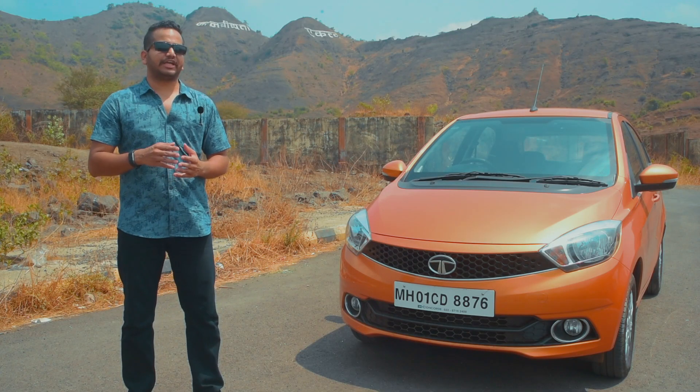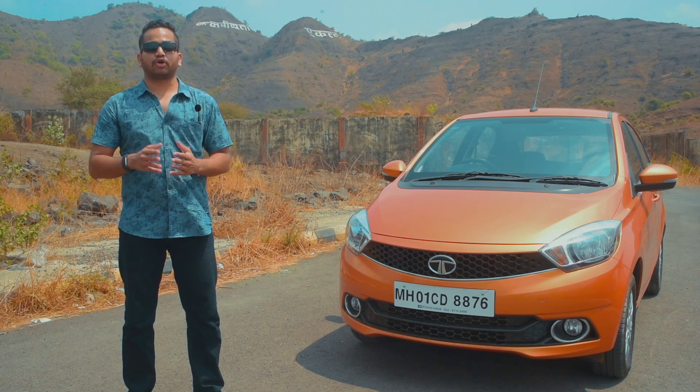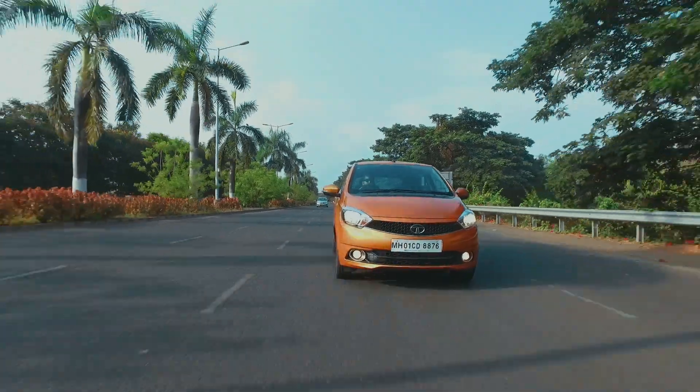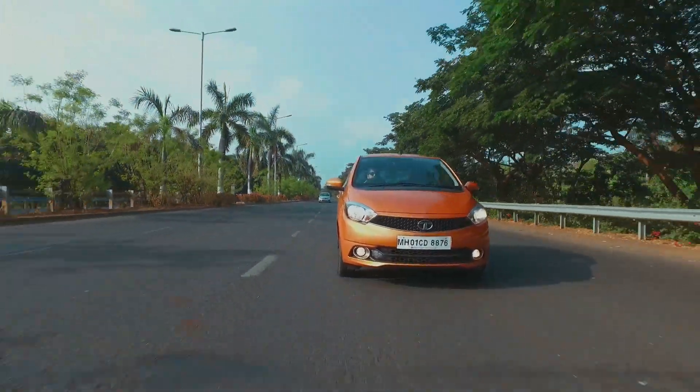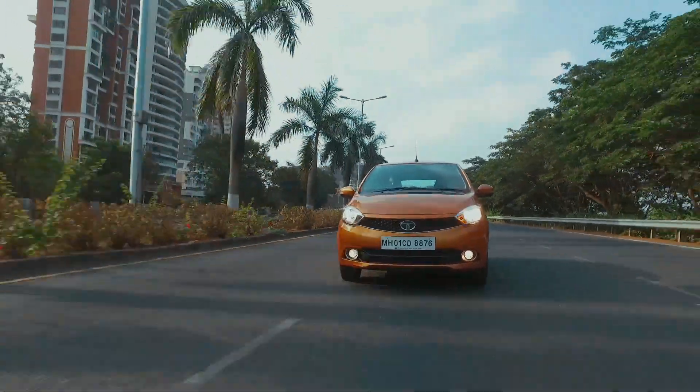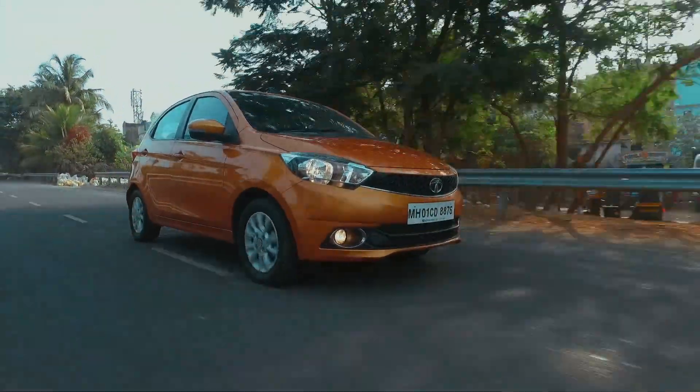What has really worked in the favour of the Tiago is that it looks good and it does not look anything like the Indica, a major reason why people are now walking up to the car. Tata still has the Bolt, the Indica and the Nano nameplate on sale, but the Tiago is the best performer in the hatchback segment and they needed this the most.